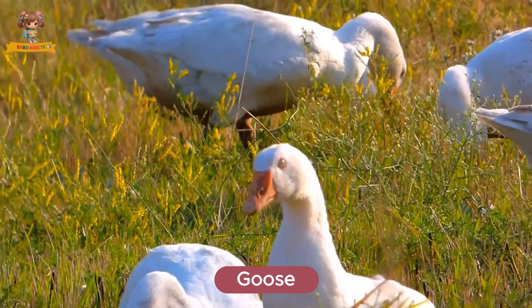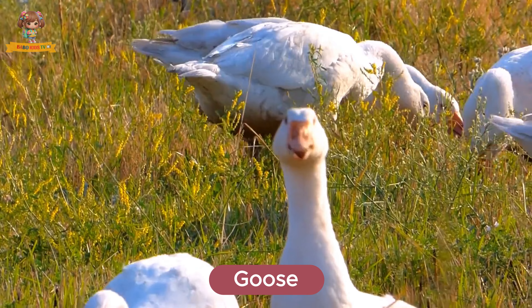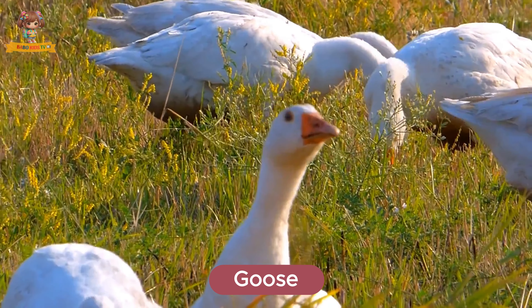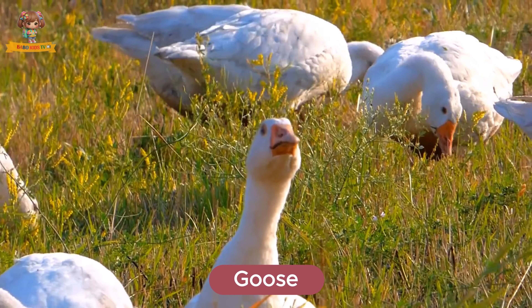Look at this goose. Geese are large birds with long necks and loud honking calls. They live near lakes and migrate long distances. Geese eat grass, seeds, and aquatic plants.